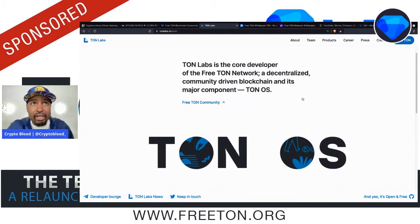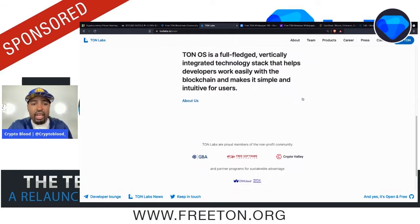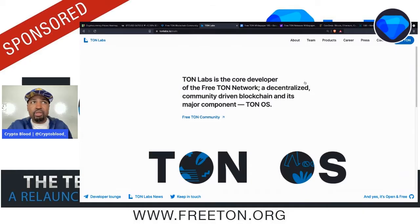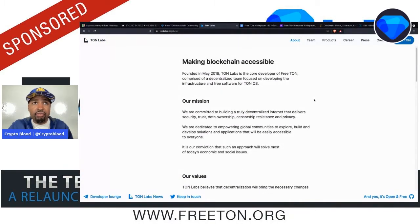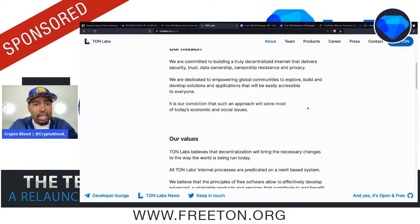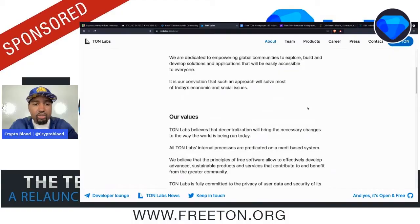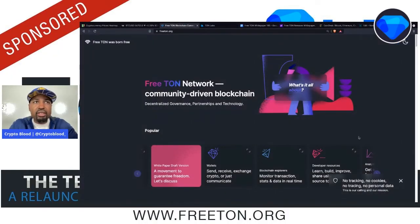TONLabs.io is the organization that is the core developer behind the Free TON network — the reboot of the TON network. The TON OS is a fully fledged, vertically integrated technology stack that helps developers work easily with blockchains and makes it simple and intuitive for users. TON Labs was founded back in 2018 and is the core developer of the Free TON blockchain. It comprises a decentralized team focused on developing the infrastructure and free software for TON OS. Their mission is to build a truly decentralized internet that delivers security, trust, data ownership, censorship resistance, and privacy.